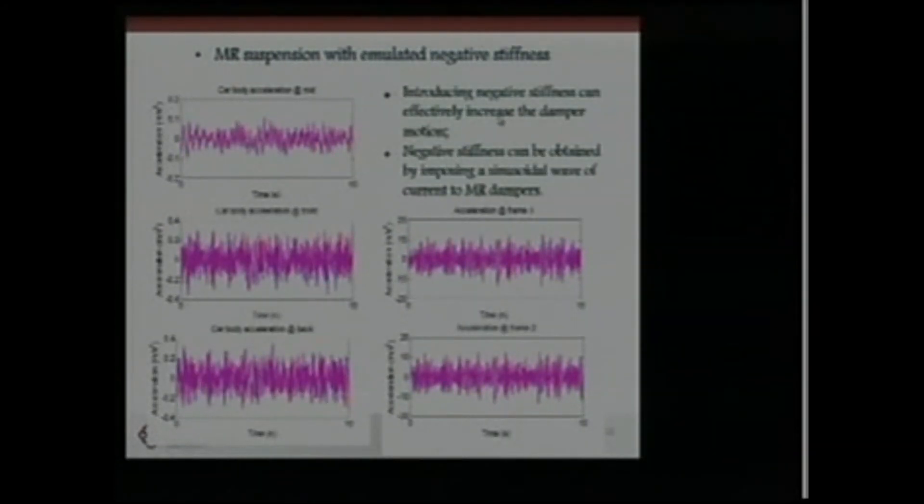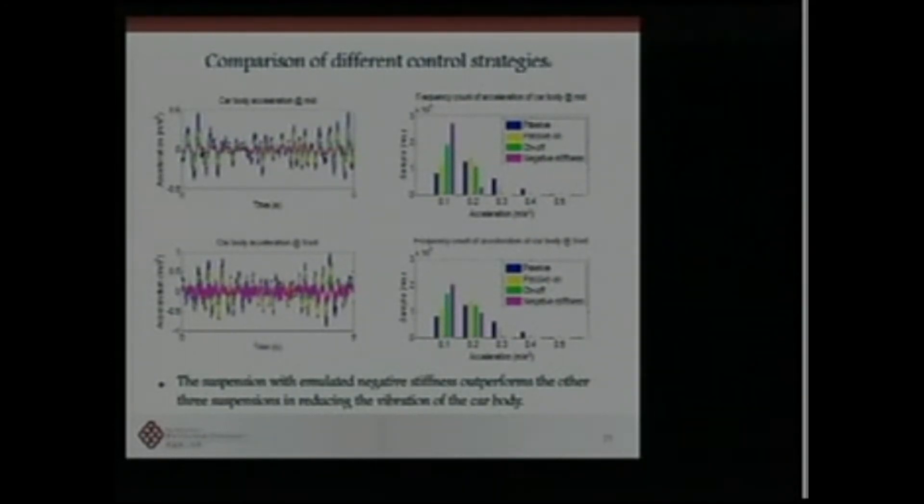The result shows MR dampers with emulated negative stiffness perform best. At a response level of 0.1 km/s², the frequency of responses is very large for the negative stiffness case, but for larger vibration levels, the frequency of response is significantly smaller for the negative stiffness case in comparison with other control strategies.